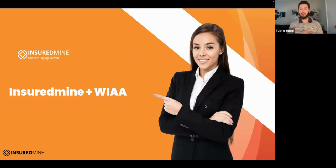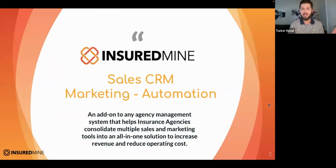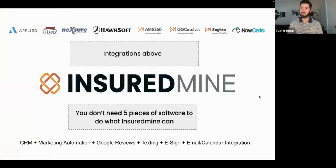Let's go ahead and kick off. I'm really excited to be chatting today with the WIA. If you're not familiar with who Insured Mine is, we are a sales CRM and marketing automation platform — basically an add-on to your agency management system. It's going to help with your sales and marketing pipeline management, kind of an all-in-one solution.